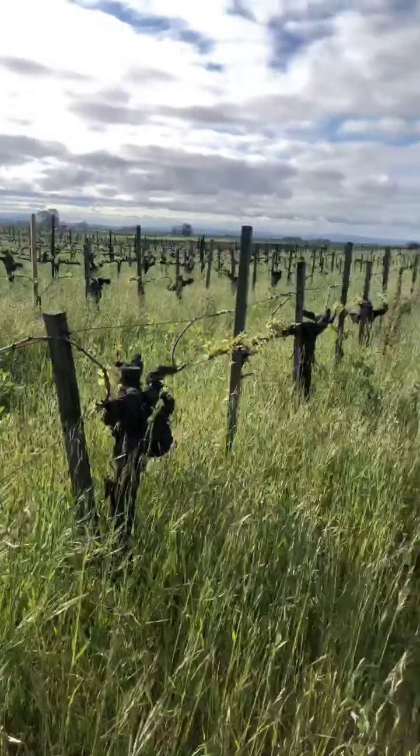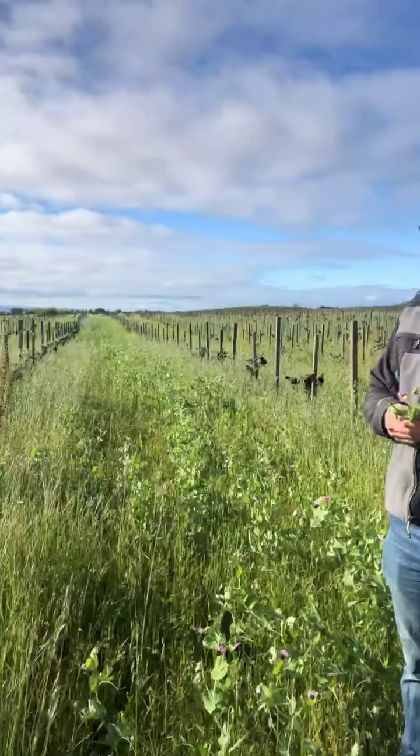We're going to release the 2018 G vineyard Pinot Noir in May, so get ready for that. But for now let's talk a little bit more about what's happening here — what would you say dry farming is adding to the site?